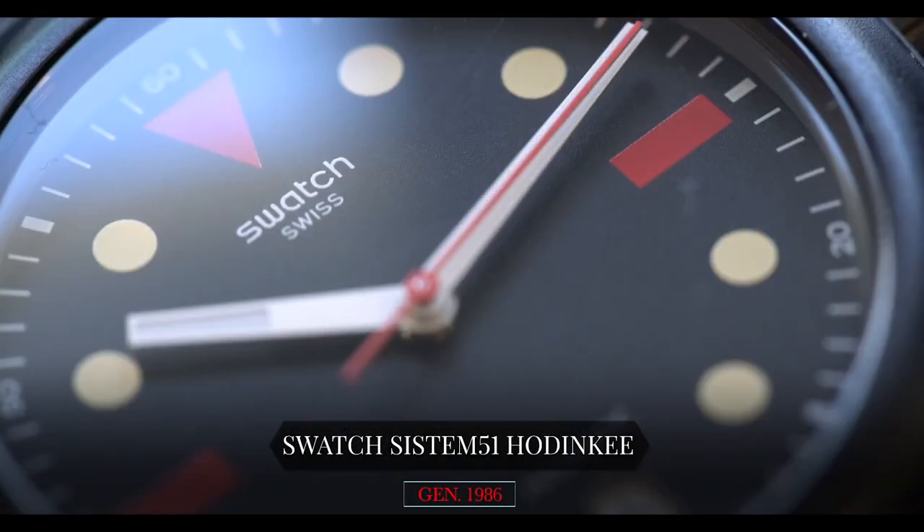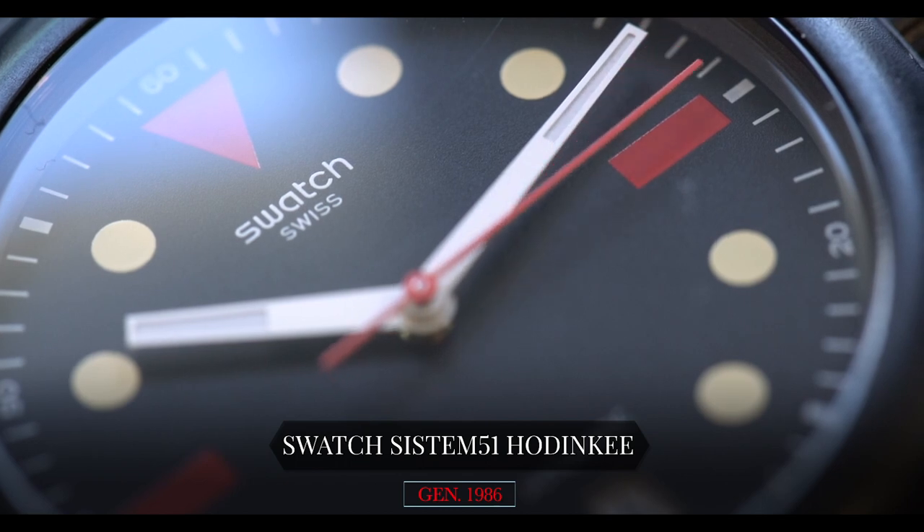I like the brand Houdinki. I think Swatch is cool, and this was a collaboration that when I saw it I instantly had to have it, so I got one for myself and it is in my personal collection. No, it's not for sale. No, you can't have it. I don't care if you want to pay me five hundred to a thousand dollars or whatever.